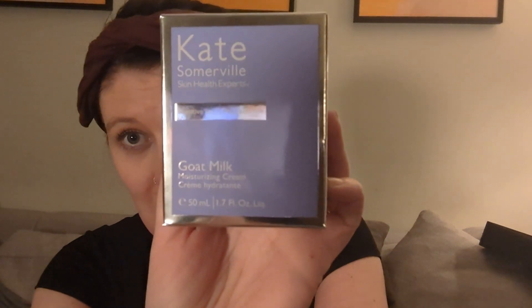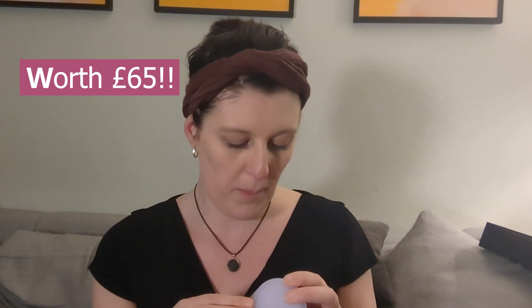Now it looks like we do have two full-size products. The first one is the Kate Somerville Goat Milk Moisturising Cream — sorry, it's nighttime so it might be a bit harder to see. At least that's a full size — you get 50ml of that. Nice packaging, I'm going to avoid opening it. Really curious how much it's worth. I'm happy that this is full size at least, and I'm sure it'll be good value.